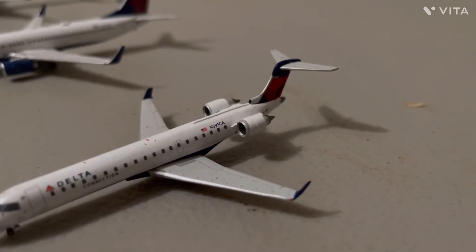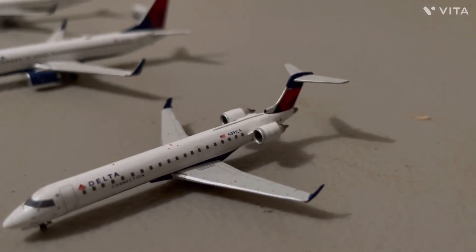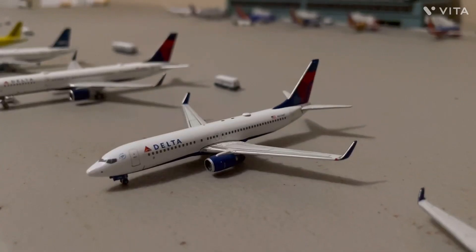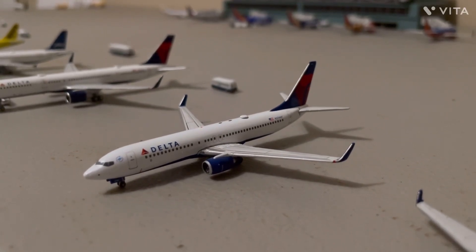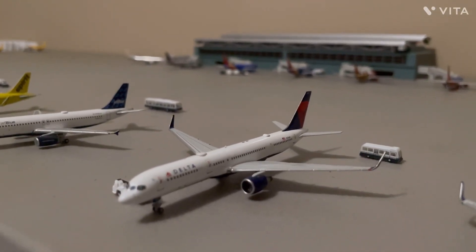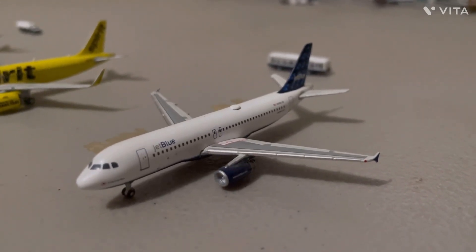Let's start here with the rest of the aircraft at this airport for the passenger stuff. So we have the Delta Airlines CRJ-700 that just flew in from Boston. This is a Delta 737-800, and he's getting ready for a flight to Minneapolis. Here we have a Delta Airlines 757-200 getting ready for a flight to Atlanta. Here we have a JetBlue A320, just flew in from Boston.